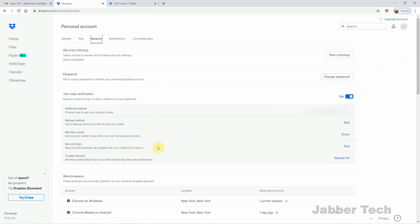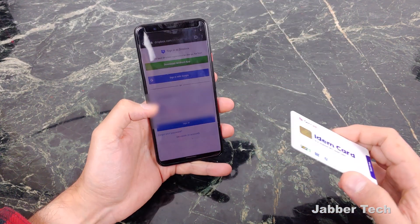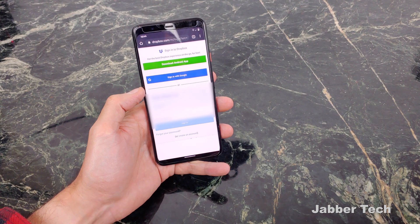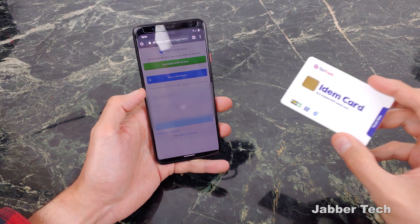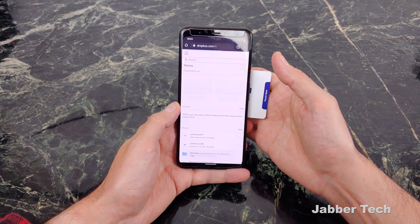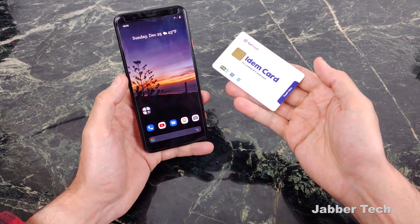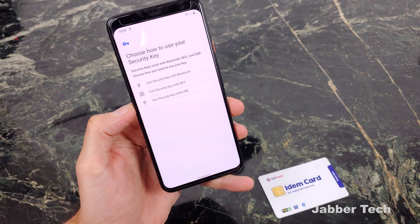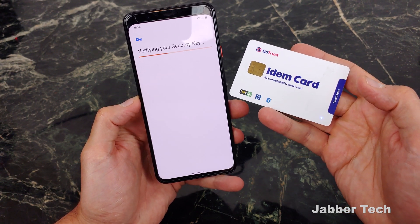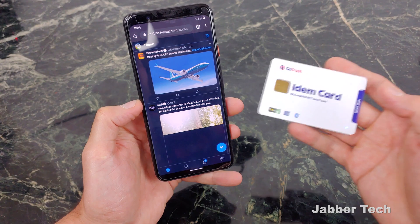Now you're going to do the same thing for Dropbox and Google. To show you how NFC works — I'm going to log into Dropbox using the Chrome browser. Click on Sign In, and it's going to ask you to verify yourself using the key saved in your Dropbox preferences. All you have to do is take the card and place it on the back of your phone, and it's going to recognize and log you into your Dropbox account. I actually prefer using Bluetooth as I think it's a lot quicker. For Twitter, just select Bluetooth, then double tap on the card, and you can see it's verifying my key — and right away I'm logged in.